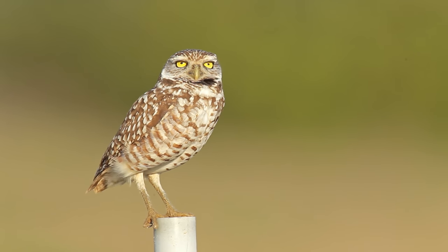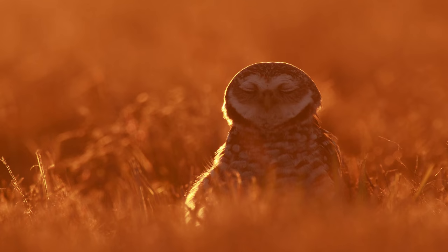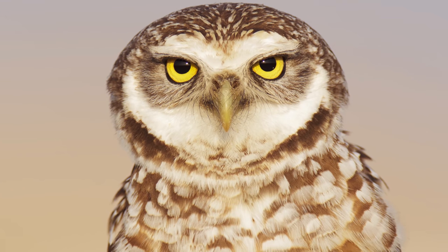Another really cool location was Cape Coral with those burrowing owls that just live in people's front yards — essentially just in little burrows in the ground. When you photograph them you have to be careful not to trespass onto other people's property, but we found some cool nests where the owls just sit outside and enjoy the sun, giving you some really great photo opportunities.